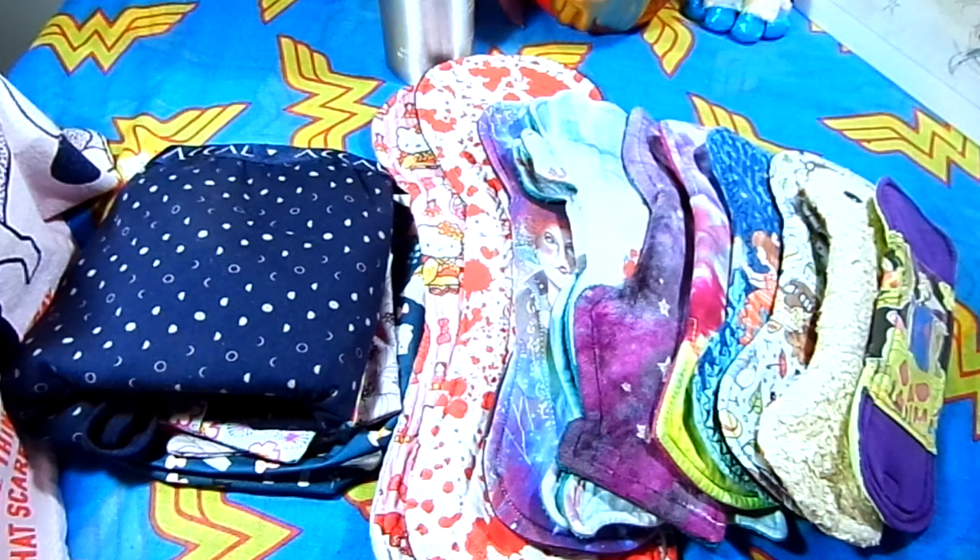Question number one is my favorite style, which is the all-in-one style. Every pad you see in front of me is an all-in-one style. There are obviously other styles out there, but these are all the ones that are in my collection.